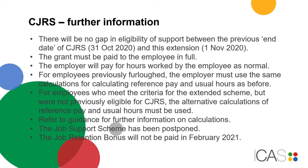For employees previously furloughed, the employer must use the same calculations for reference pay and usual hours as before. For employees who meet the criteria for the extended scheme but were not previously eligible for CJRS, the alternative calculations for reference pay and usual hours must be used. Refer to guidance for further information on calculations.